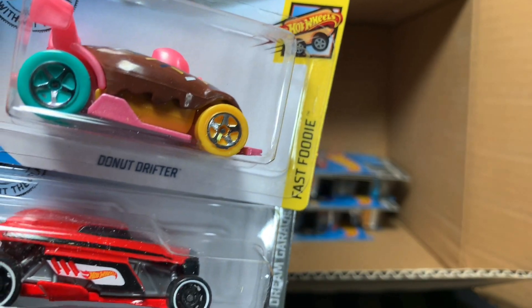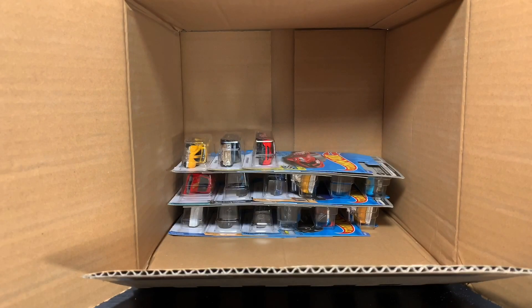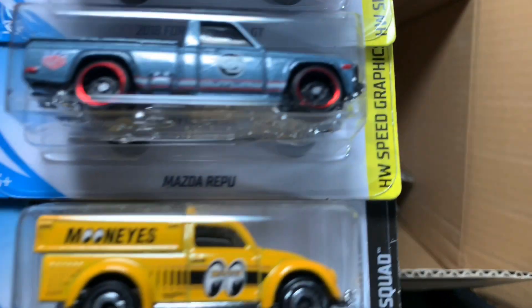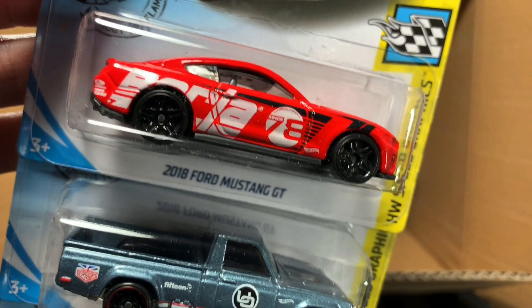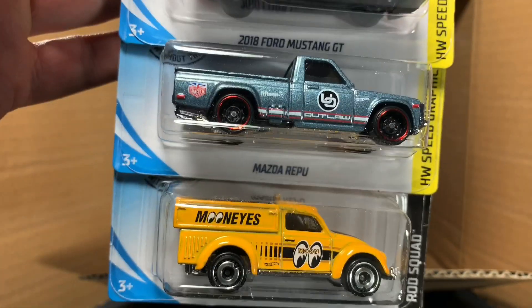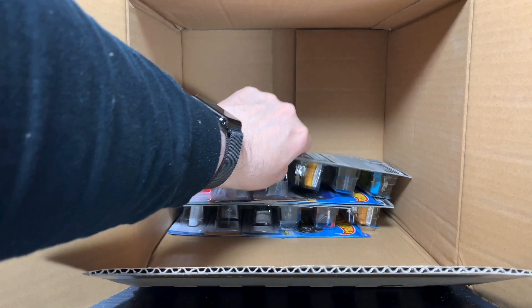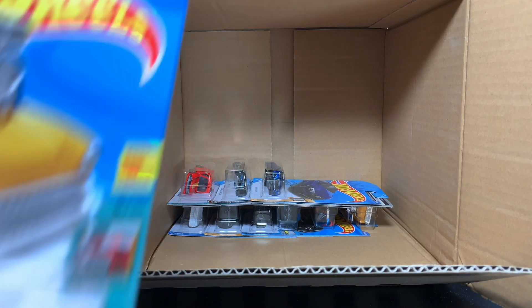Donut Drifter, Rip Rod, and the Quick Bite. When you do this many unboxings, everything kind of meshes together. Doing these close by, it seems kind of weird — there's a lot of overlap. Maybe when the F-Case comes out a little later, it will have more in it. Mustang, Mazda, and the VW again. Kind of surprising that there's not much in the F-Case that's different from this case.